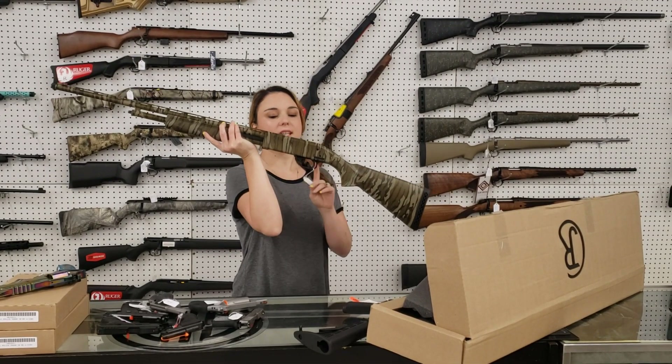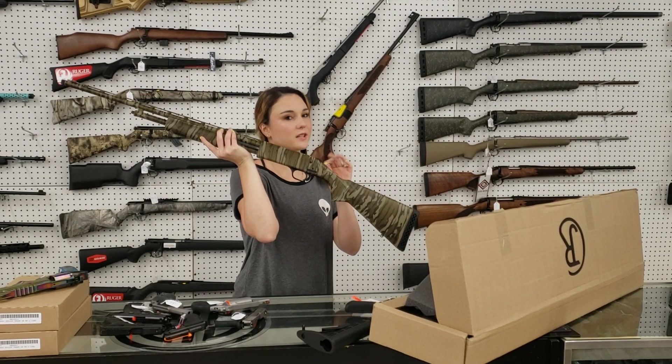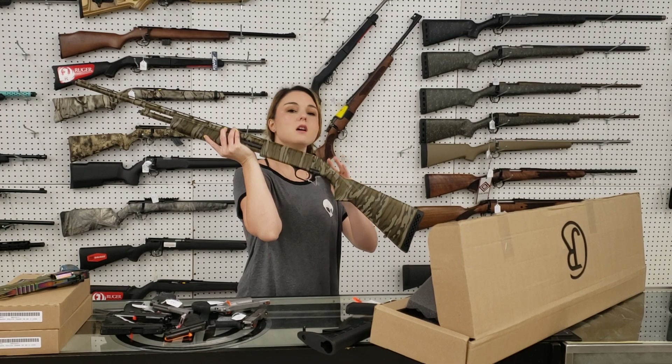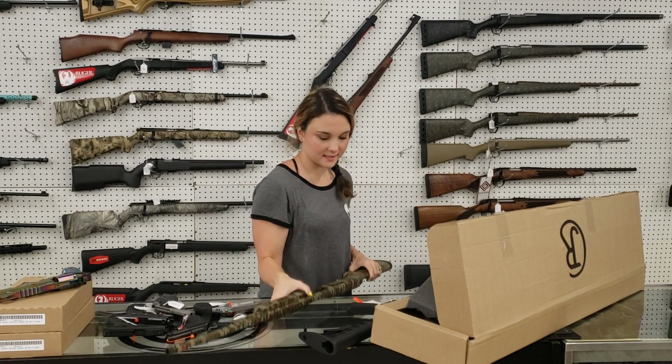Mossberg 500 410 in the retro bottom load, absolutely beautiful, especially for any of us out there that don't like 12 gauge. I love 12 gauge, but 410s are also great — she's not going to beat your shoulder to death. We've got ammo in stock, she's only 390 plus tax.